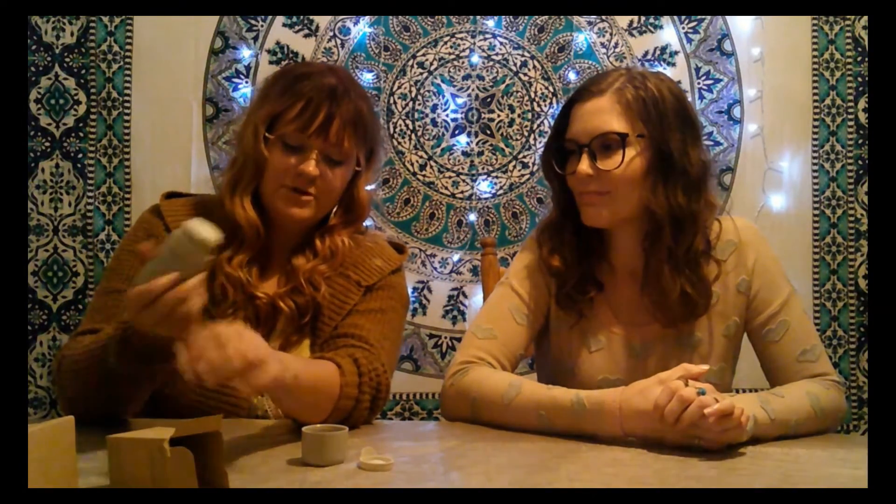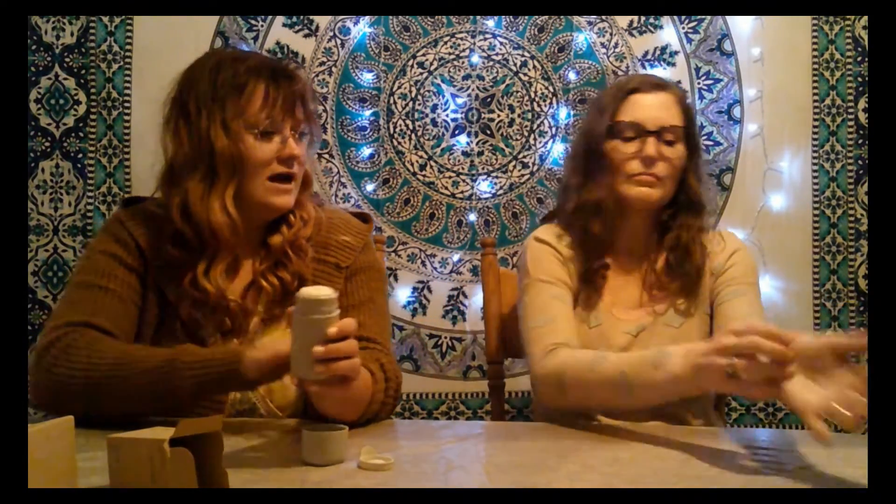This one does have baking soda in it. It's a natural deodorant with baking soda — we'll see how she likes it. Twist it up, there it goes, got stuck for a second. Give it a go! Oh actually, that's pretty smooth — really smooth, I did not expect that at all. I thought it was going to be one of the grainy ones. Oh, I like the scent though, it smells good!